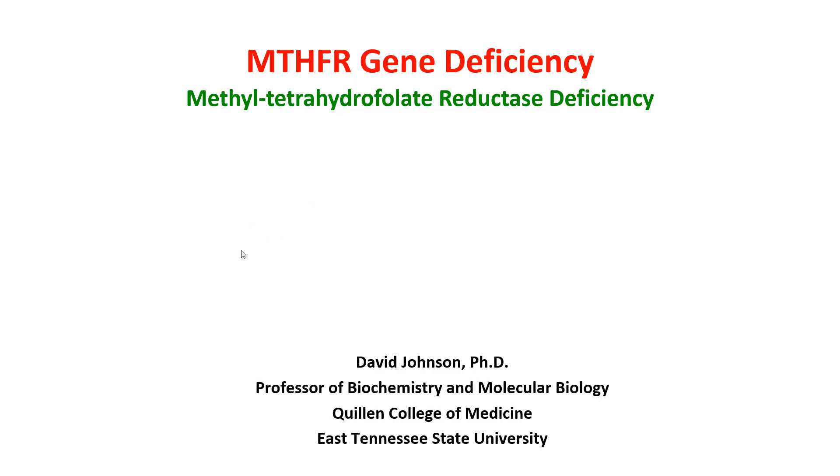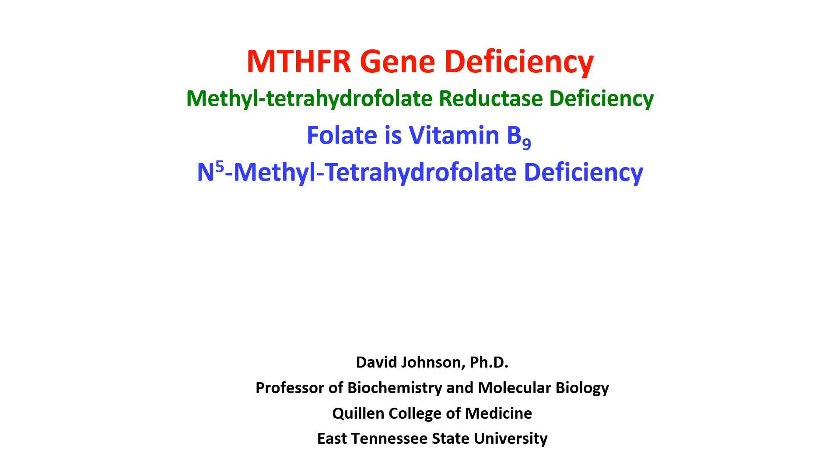This is David Johnson with a video on the MTHFR gene and its deficiency. That stands for methyl tetrahydrofolate reductase deficiency, and it is needed to convert folate, which is vitamin B9, eventually into 5-methyl tetrahydrofolate. And 5-methyl tetrahydrofolate is very important in our bodies, and we'll talk about that.